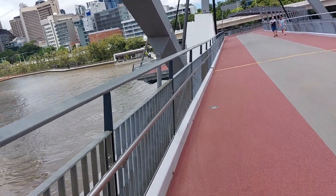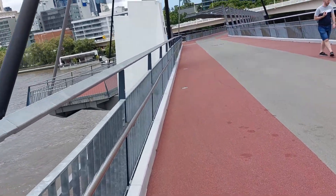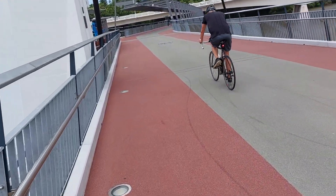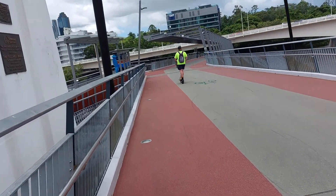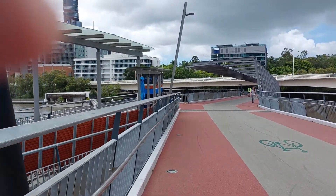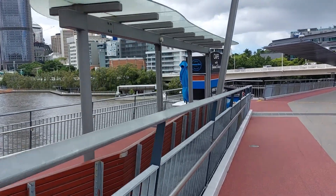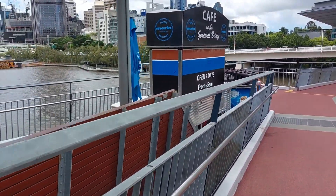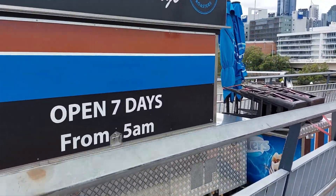Coming up very shortly on the left is a cafe — a coffee shop on the Goodwill Bridge. Looks like the coffee shop's all shut. I think it's only open from 5am to 10:30 or 11am. I guess it catches the early morning foot traffic.